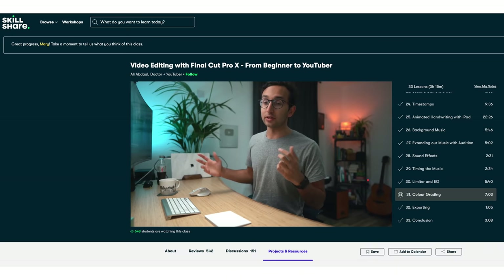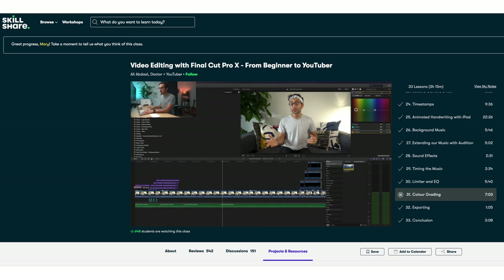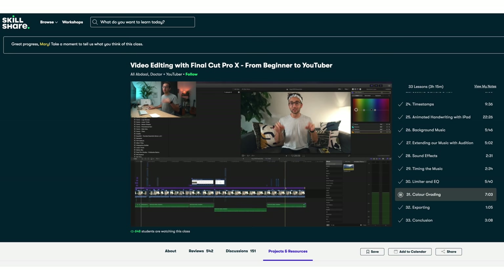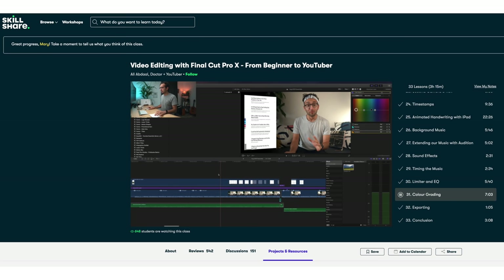I recently took a class from Ali Abdaal, as I'm so new to video editing with Final Cut Pro 10 and I'm still finding my way around it. I love his videos and wanted to learn exactly how he makes them so aesthetically pleasing. I definitely got a few tips on colour grading and how he makes his videos look cinematic, as well as tips on file organisation and management.